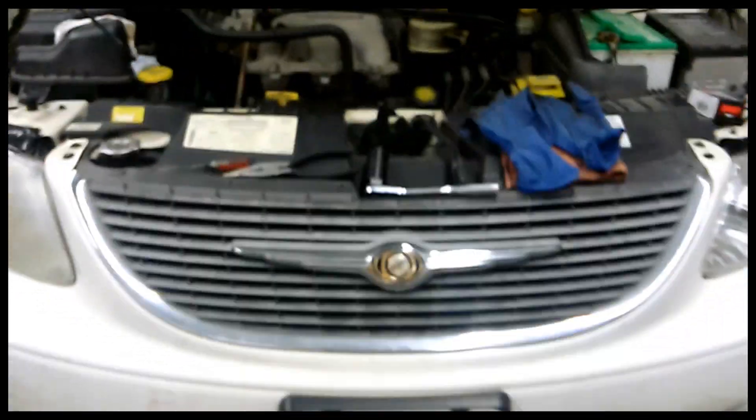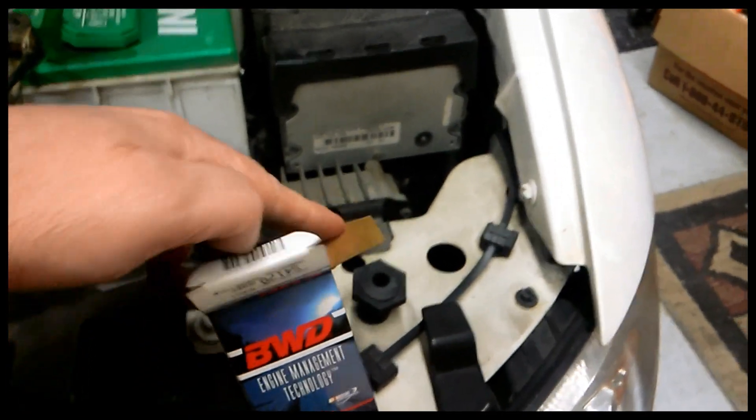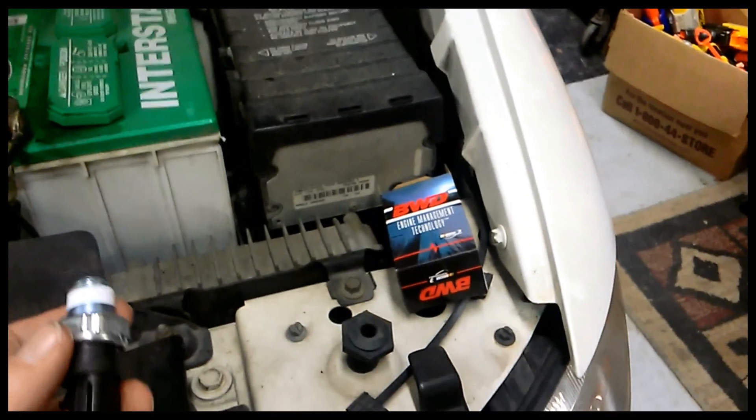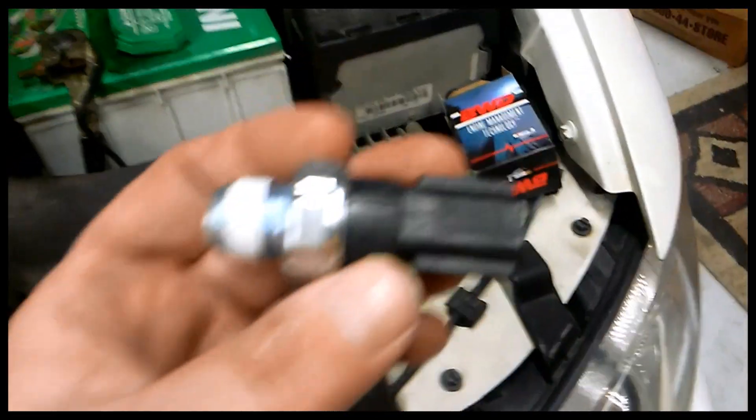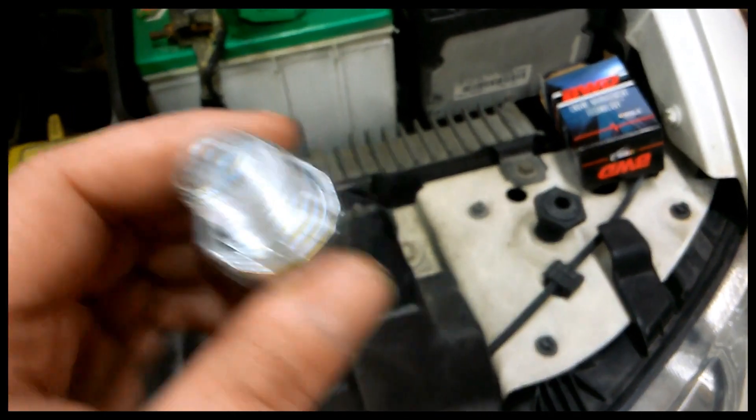We're working on a 2001 Chrysler Town & Country. It's having a problem where the check oil light comes on when you hit the brakes, and intermittently beyond that — it will come on and go off. With the 2001 Town & Country, this is a fairly common problem. It's your engine oil pressure sensor or switch.